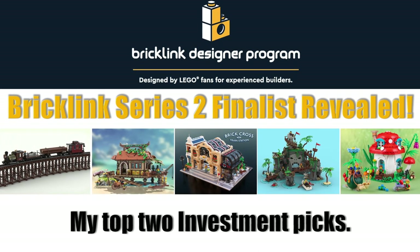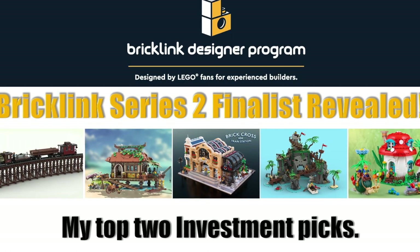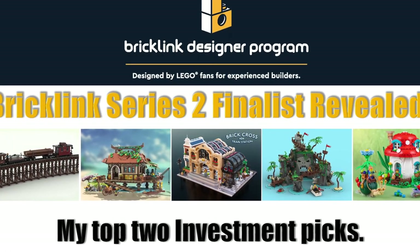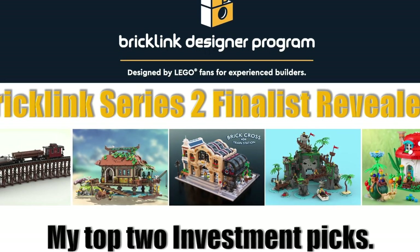Greetings everyone, Shane here at the Brick House, back again with another quick announcement. BrickLink has released the five finalists for the Series 2 Designer Series. They're all great sets, but there are two that I'm really excited about, so let's get into it.